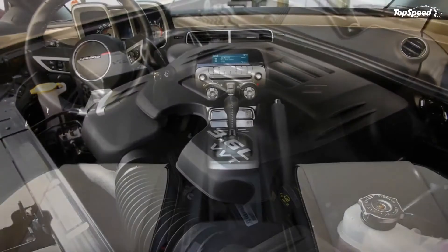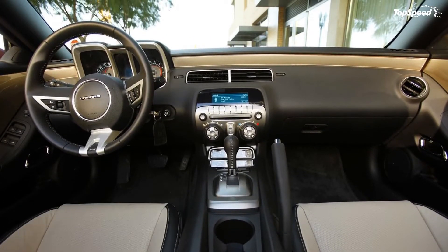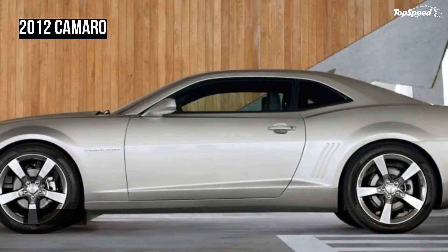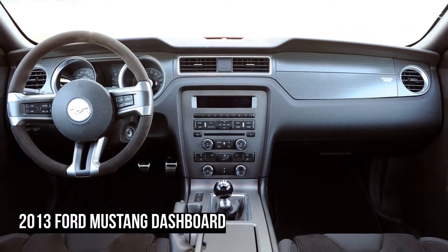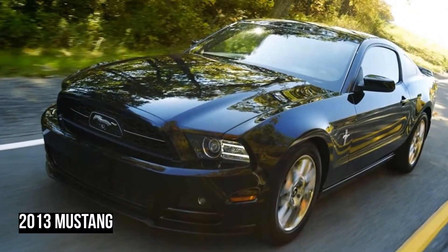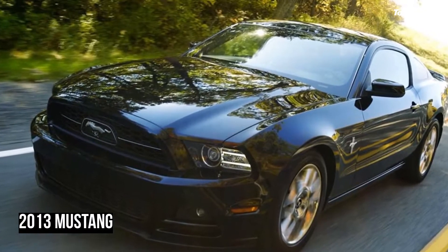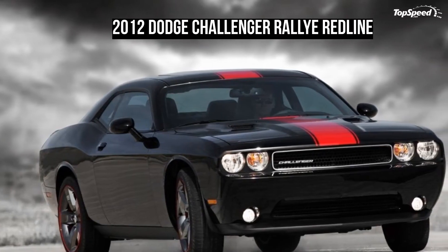In addition to the beautiful paintwork, the 2012 Challenger Rallye Redline also features a set of aluminum 20-inch rims. These aren't just any rims either, as Dodge painted them all pewter with a red stripe around their circumference, staying true to the Redline name. Come around to the rear of the Challenger and, what's this — there are dual rectangular exhaust pipes staring at you, giving it the appearance of an R/T model to an outsider.